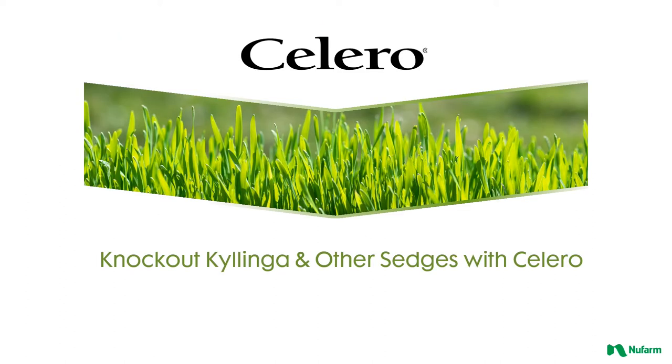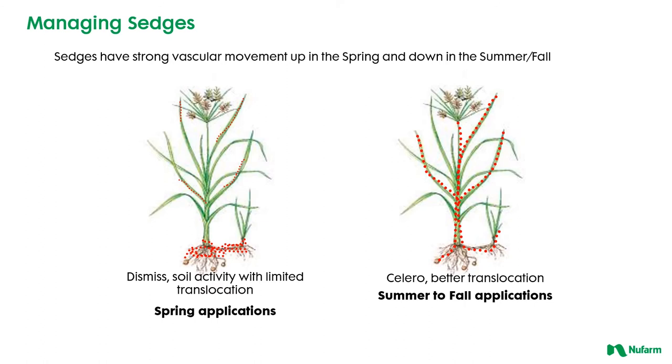Now one of the new tools we've introduced to really help people in the marketplace trying to control Kalingas and sedges is Solero herbicide. Solero is an all-new herbicide, and what makes it the most unique material on the market is that it is the best as far as being translocated in our sedges. You can make an application just to the foliage. It is rather slow acting, but what makes it so effective long term is that it does find its way down to the roots and into the tubers to where it can actually have good long-term control.